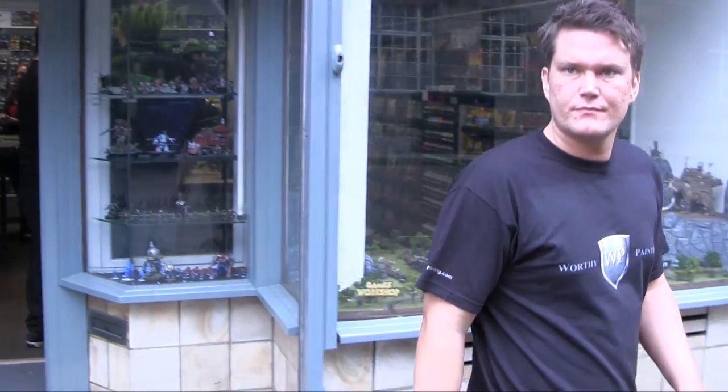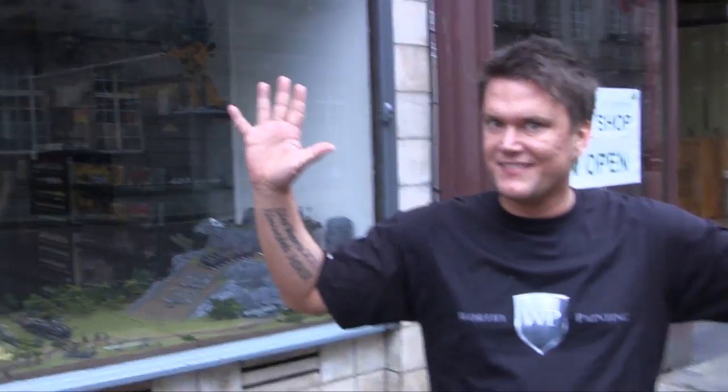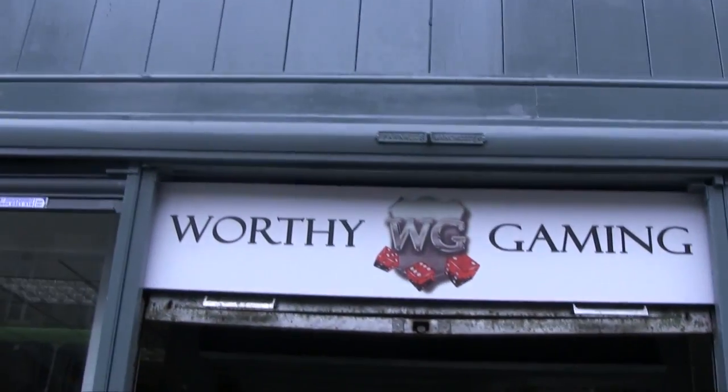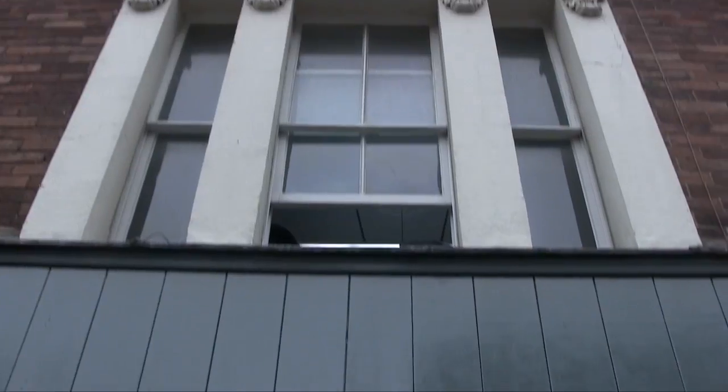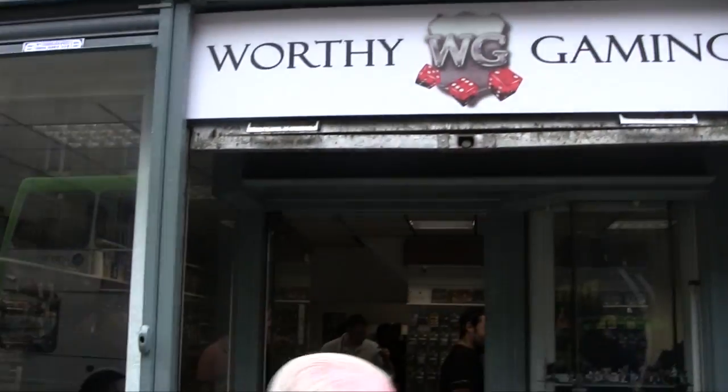Hello and welcome to Warhammer Joey, with me, Nick from Worthy Painting. This is the store in Preston, all the way up here with lots of floors. Let's have a look at the window display.